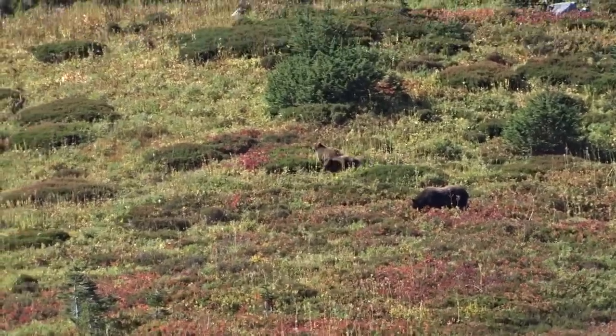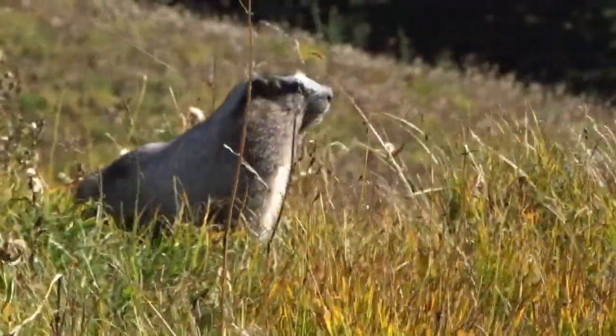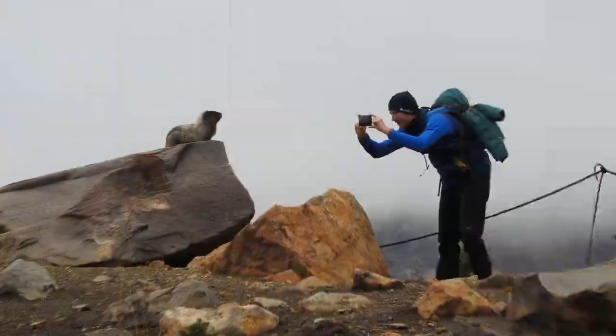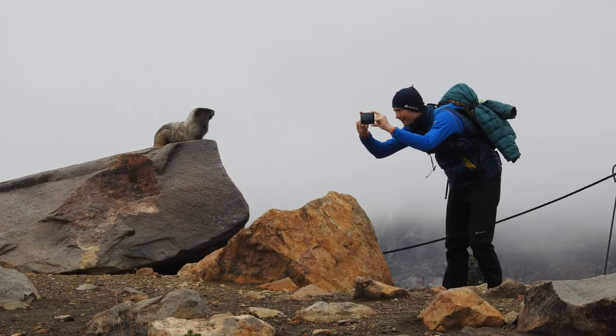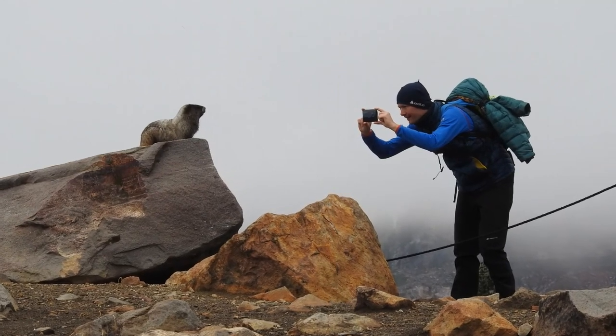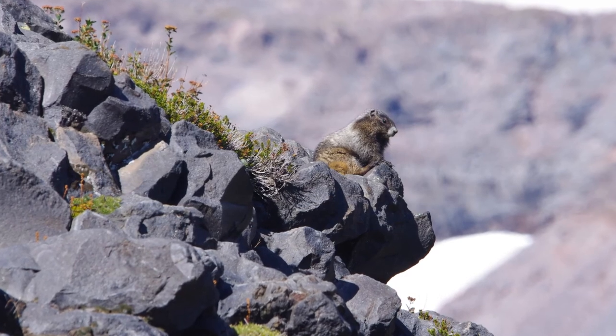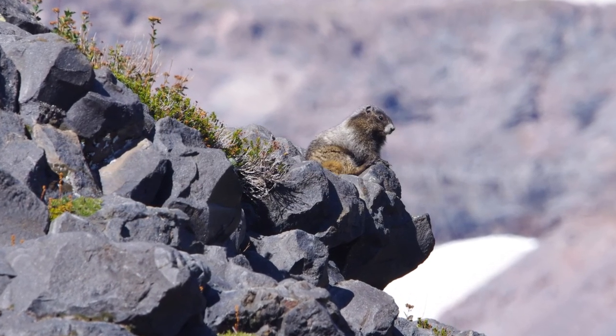Today, those bears are too busy eating huckleberries to try to eat a marmot. Where they are around people, Hoary Marmots are almost fearless and will even approach people. When we have the opportunity to be near them or other animals, we do not approach or harass them.